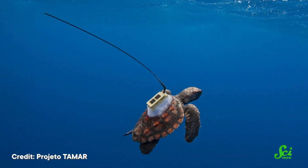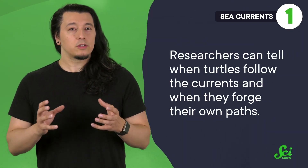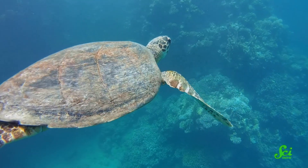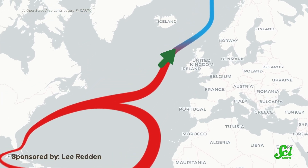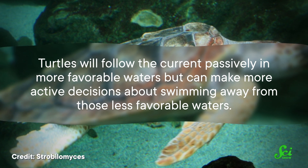Just because they can ride the currents doesn't mean they have to. Researchers have measured sea turtle movement using mini-satellite tags that are only 10 centimeters long, along with tools called drifters in the water to survey where the current is moving. By combining tag and drifter information, they can tell when turtles follow the currents and when they forge their own paths. Turtles follow the currents passively but not helplessly — they make active decisions to swim away from less favorable waters, like the cold northern edge of the North Atlantic Gyre.